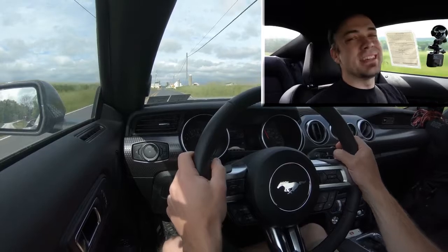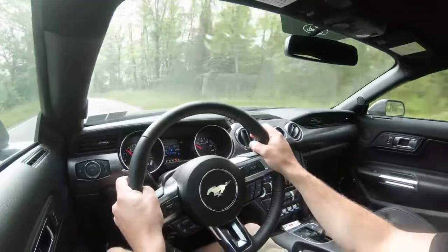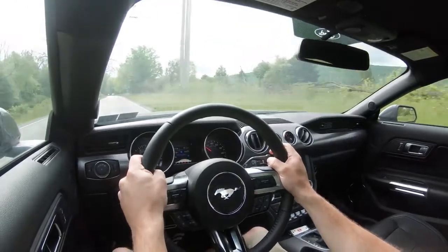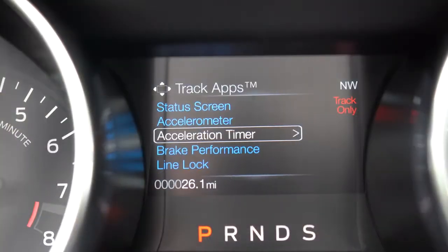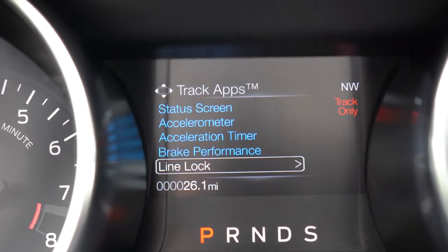5.2 seconds — there was a little bit of spinning, but it feels absolutely wonderful. On the street I've been able to do 4.7 seconds, and on the track it's been shown to do 3.9 seconds with no spinning. 5.2 on the street is pretty good. That really keeps your heart rate up. I also wanted to mention the line lock feature, which locks the front brakes allowing the rear tires to spin freely to warm up before you get to the line.